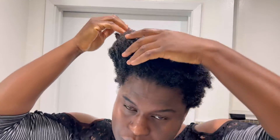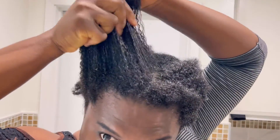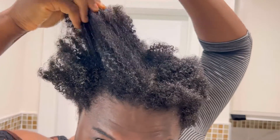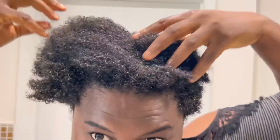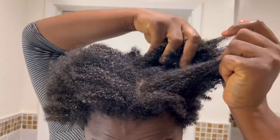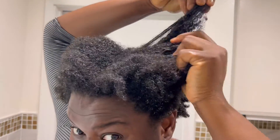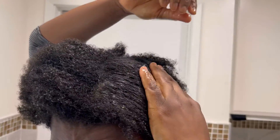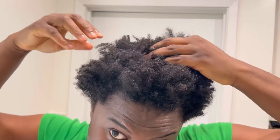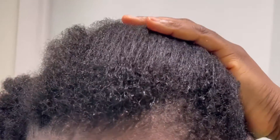After applying the oil, put on a shower cap and wait 30 to 45 minutes to let the oil set in, then wash it out. Look at how my hair looks — so soft, the curls are popping! After washing it out, look at those curls — no oil, no product, but the curls are beautiful.